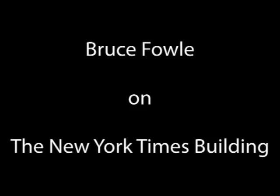My name is Bruce Fowle, founding principal of FX Fowle Architects. I collaborated with Renzo Piano on the design of the New York Times building.